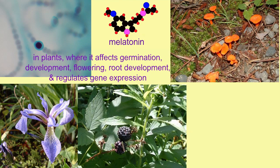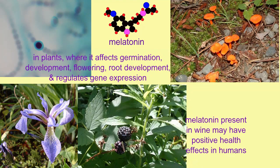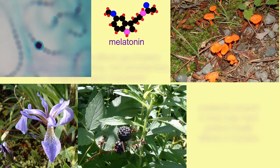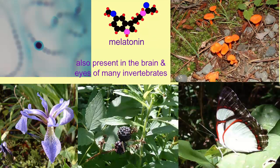This may be significant for human health. It is thought that the melatonin present in the grapes which make wine may have a role in some of the positive health effects of wine.